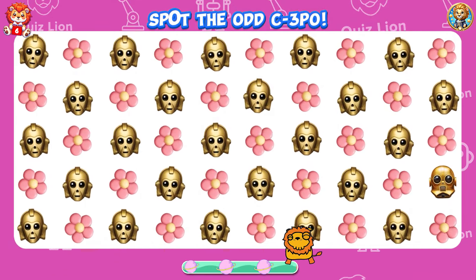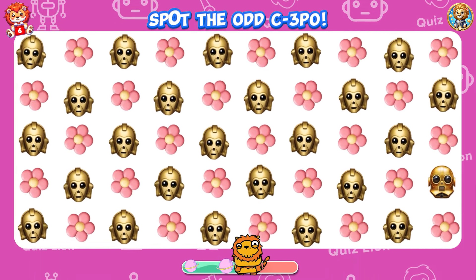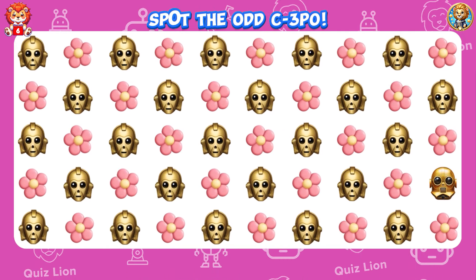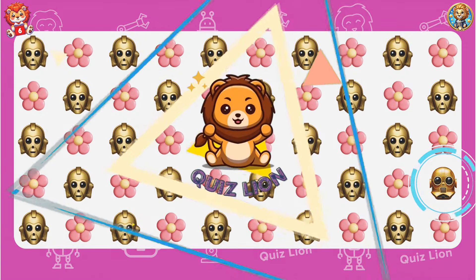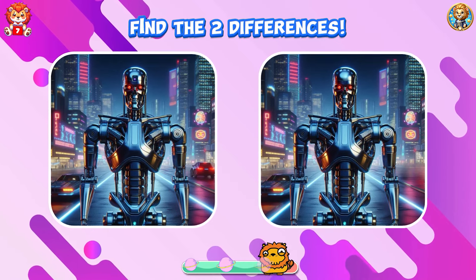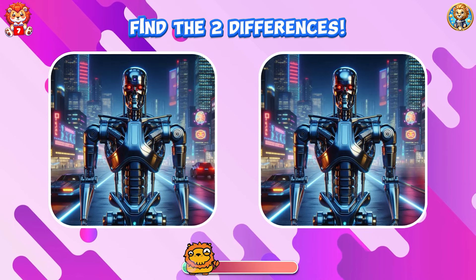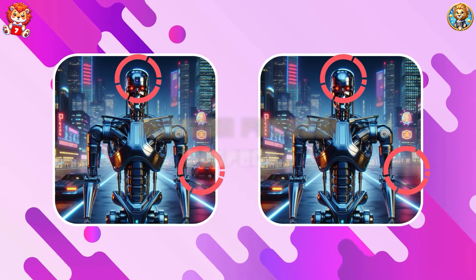Spot the odd C3PO. Every day you put in the work, you are writing a success story. Find the two differences. There's something wrong with the head and the car.